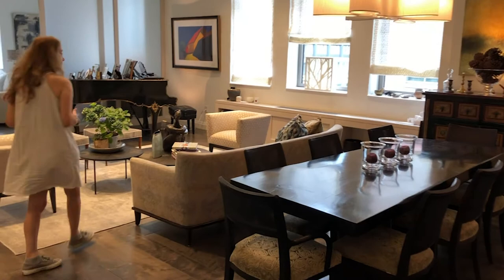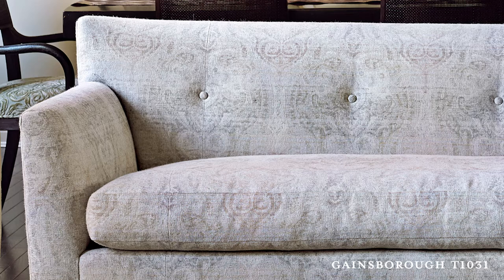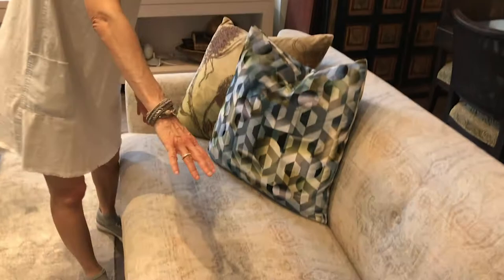Here we are in the living room. The first thing is our sofa, which has a fabric called Gainsboro — it's a wool and linen. I love it because it's like a broken-up diameter, so it's kind of classic but modern at the same time, and it has this really beautiful weave.